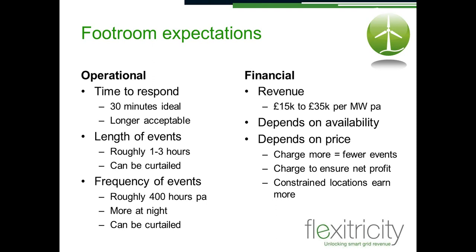For a site fully available for FootRoom with no constraints, we would expect approximately 400 hours of events per annum, mostly at night, and we can limit that. On financial rewards, we've been conservative — we think £15,000 to £35,000 per megawatt per annum is the range we're looking at. That is based on real market data and on assumptions about what we think we can do to undercut the turning off of wind farms — we're undercutting the turndown. This depends on availability; if a resource makes itself available 50% of the time, it will see a commensurate change in revenue.